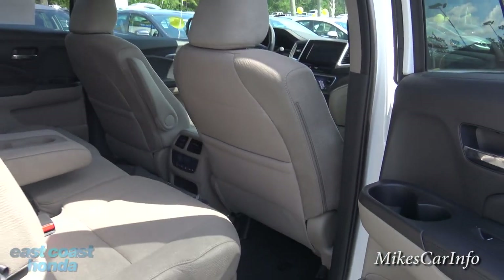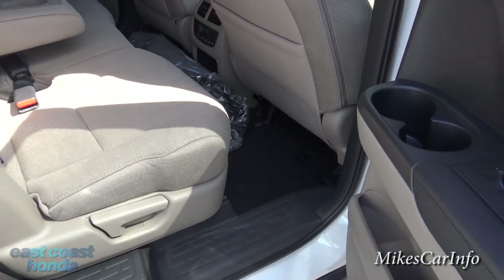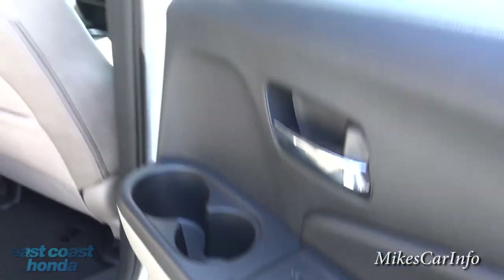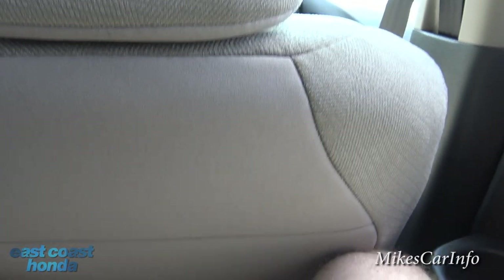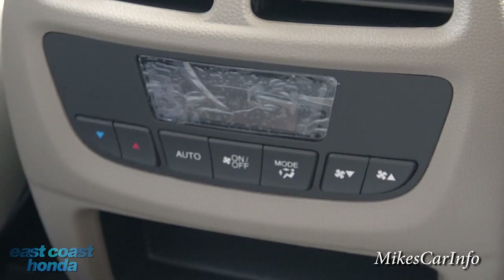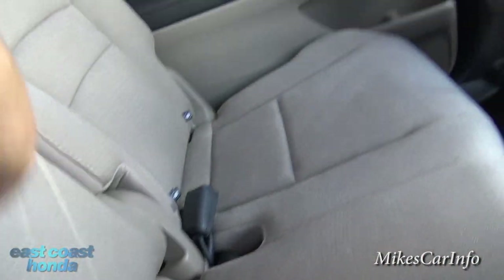This is the second row of seating. Even with the seat all the way back, you still have a decent amount of legroom. There are really good placements in the door for your stuff, especially the cup holders. Sitting here at about six feet tall, my knees are barely grazing the front seat. You have climate control adjustments back here, a pocket for your cell phone, and a center armrest with cup holders. If you need a center passenger, you can fold it up.